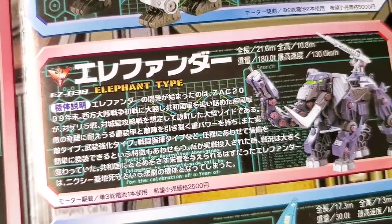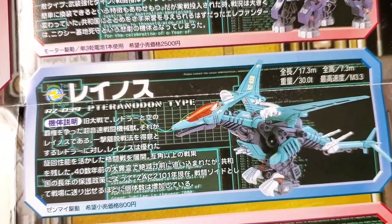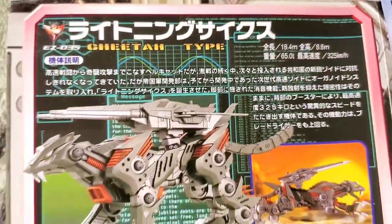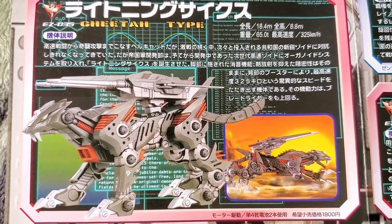When it comes to heavy assault type Zoids, especially those with powerful guns, long range weapons, shields, and great defense, the Elephander is by far my favorite. I would take that over a Gojulus or an Iron Kong anytime. But not the Giga — not the Gojulus Giga. Then we got the Lightning Sykes, of course, a Cheetah type.